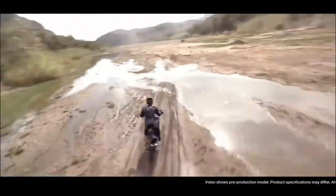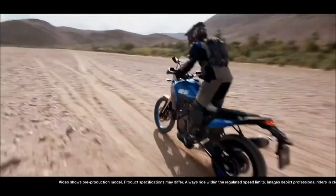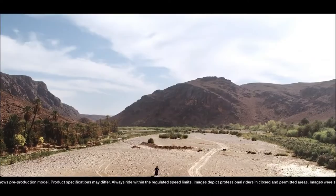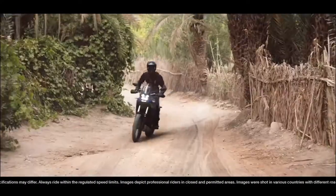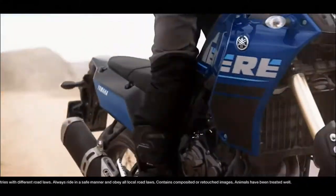Thanks to Yamaha's experience in developing championship-winning MX bikes, you can be sure that the T7 is packed with all kinds of off-roading potential. If you're lucky enough to be located in Europe, you can get your hands on a Rally Edition special for 2022, pairing a heritage colorway with Yamaha's top-of-the-line accessories.